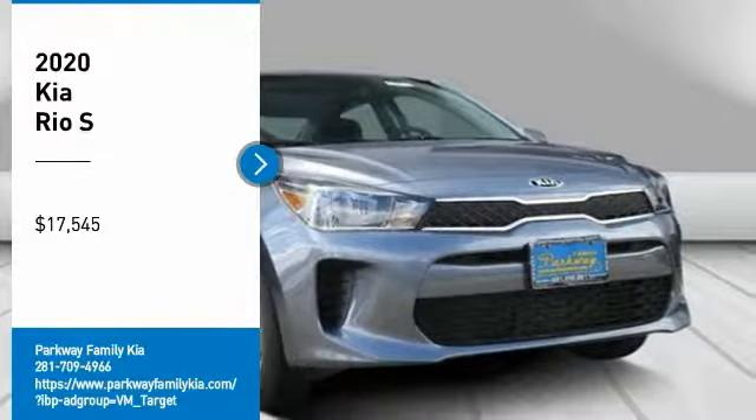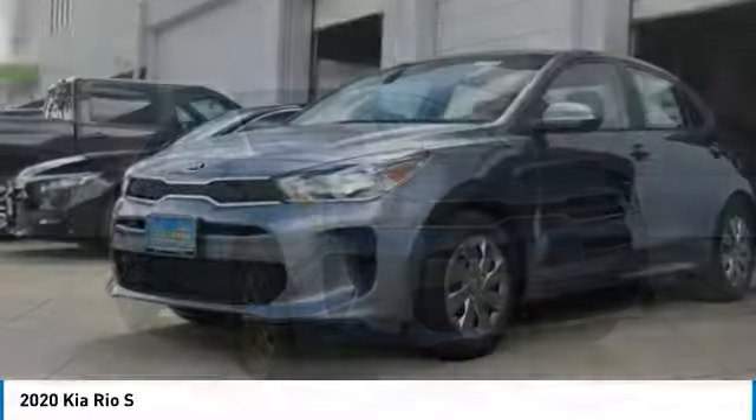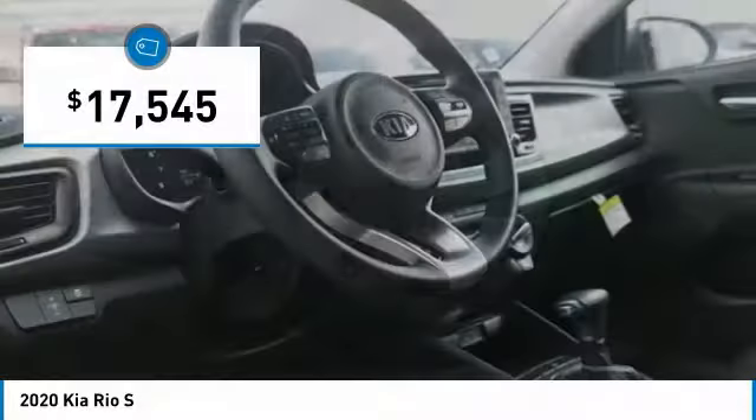Come test drive the 2020 Rio. The Rio delivers sprightly performance, great fuel economy, and agile handling, all in a stylish package, and is priced below $20,000.